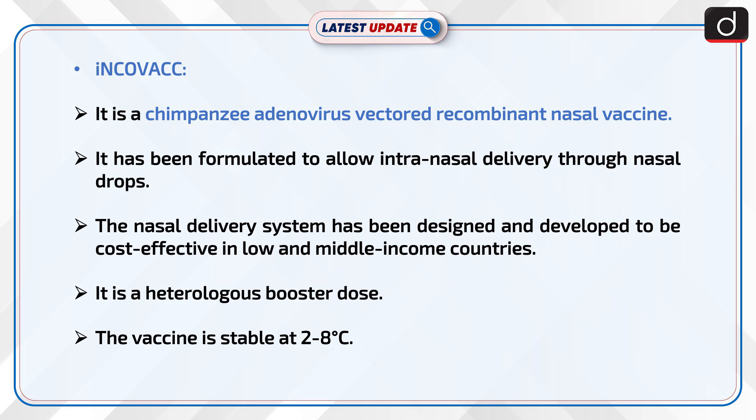It has been formulated to allow intranasal delivery through nasal drops. The nasal delivery system has been designed and developed to be cost-effective in low- and middle-income countries. It is a heterologous booster dose, and the vaccine is stable at 2 to 8 degrees Celsius.